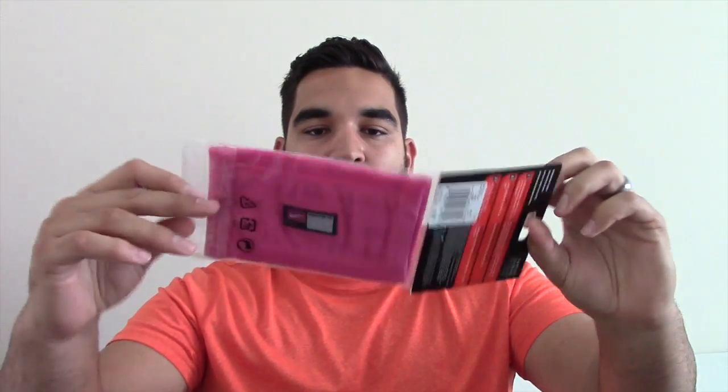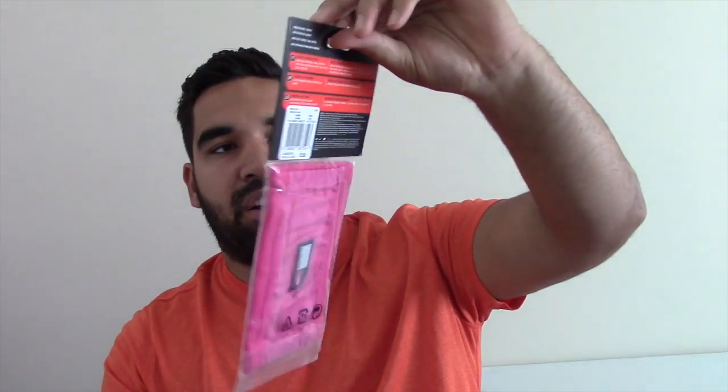Another accessory for a quarterback or any position that needs to have their notes or playbook readily accessible — a Nike wrist coach. It can be worn on your belt or on your wrist, single panel. Really cool — another thing that's going to help our players get better on the field.